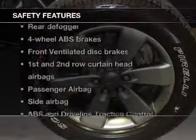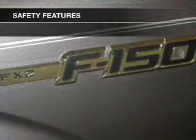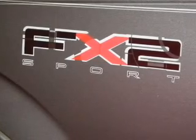If safety is a high priority, rest assured knowing that these top safety components are included: front ventilated disc brakes, curtain head airbags, passenger airbag, side airbag, traction control, stability control, low tire pressure warning. Call today to schedule a test drive.